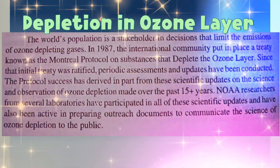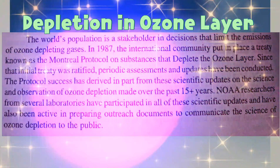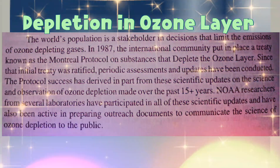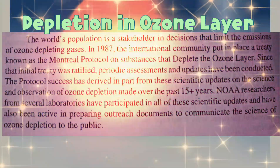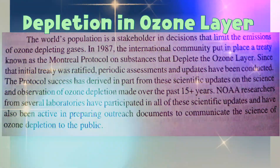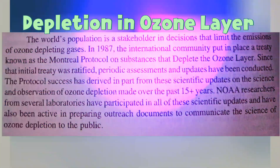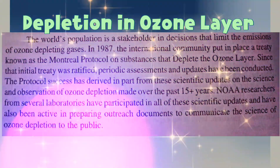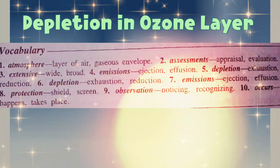Since the initial treaty was ratified, periodic assessments and updates have been conducted. The protocol's success has derived in part from scientific updates on the science and observation of ozone depletion made over the past 15-plus years. NOAA researchers from several laboratories have participated in all of these scientific updates and have also been active in preparing outreach documents to communicate the science of ozone depletion to the public.